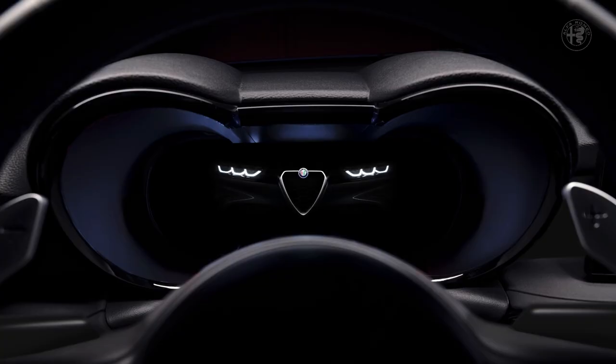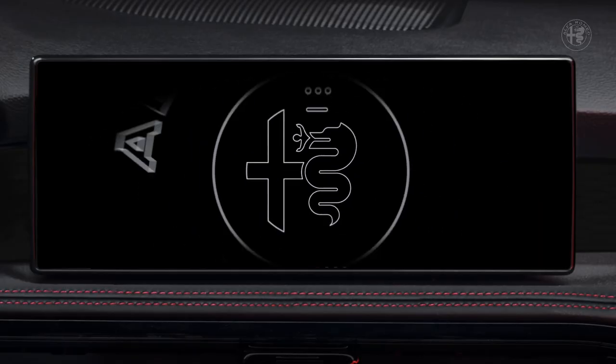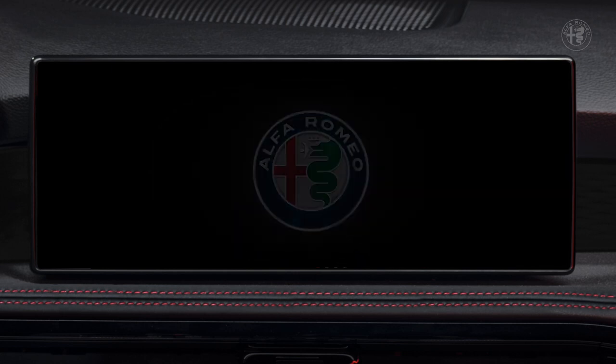The Tonale infotainment system is equipped as standard with two large full TFT displays. The combined screen surface of 22.55 inches represents top class in the segment. The digital driver display offers an array of widgets and display areas that can easily be configured by the driver, while the 10.25-inch main touchscreen offers an easy and intuitive smartphone-like experience.